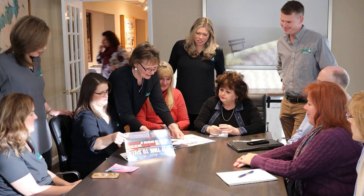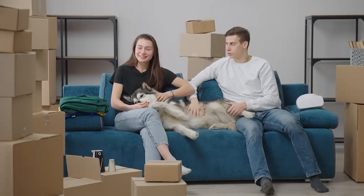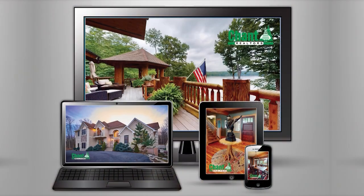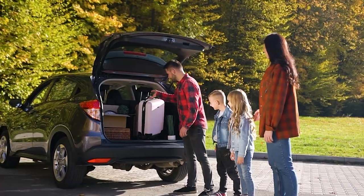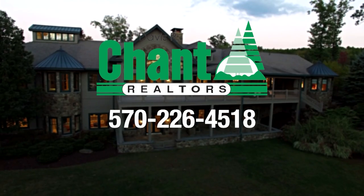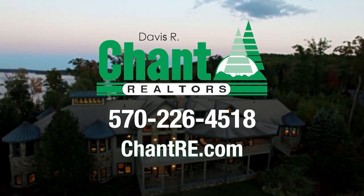The Lake Wallenpaupack area is an attractive place to live because of its low taxes, great school districts, and beautiful scenery. The team at Davis R. Chant Realtors has extensive knowledge of the local market, with experience from first-time homebuyers to experienced investors. Chant uses print media, billboards, open houses, and national real estate websites to promote properties. Contact them at 570-226-4518 or visit chantre.com.